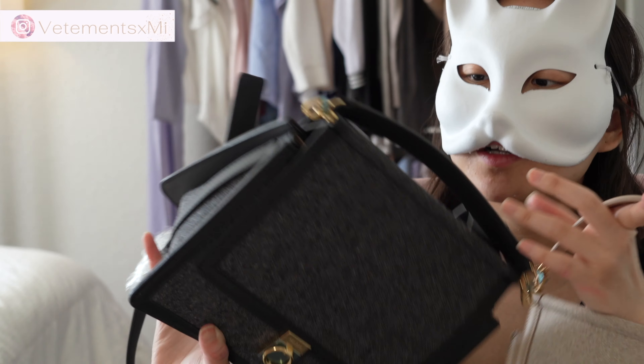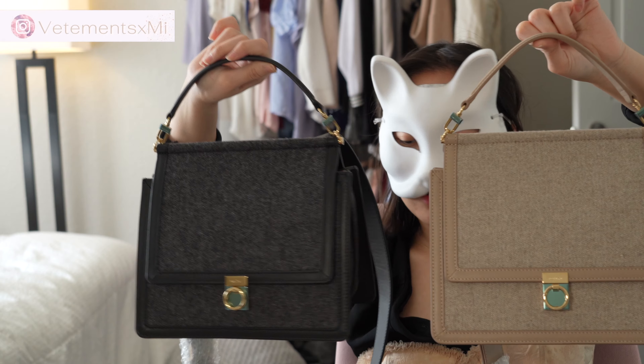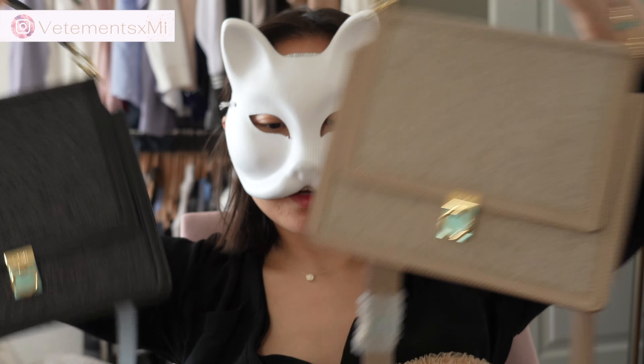I'm going to have to think about which one I want to keep, or if I keep any at all. This is my Tolen first impressions unboxing of the Numero set — let me know what you guys think in the comments below. Which one do you like? Should I keep any of them?